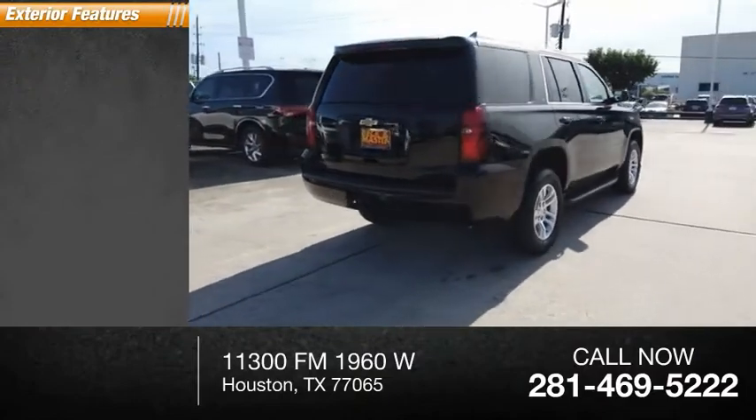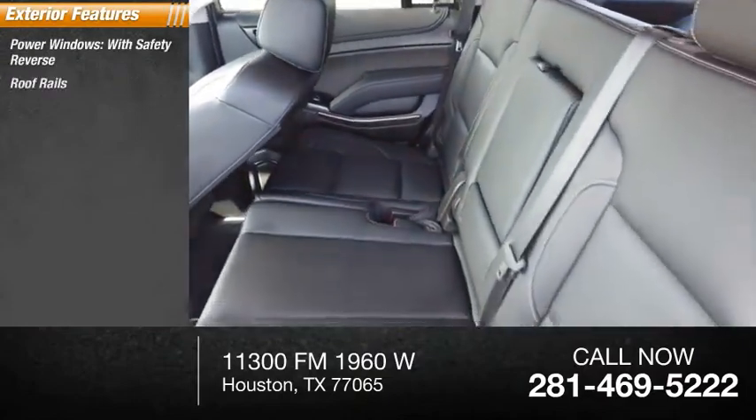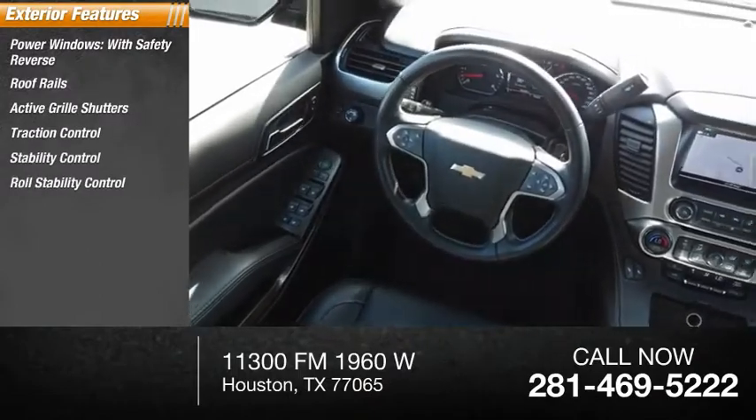Here are some of this vehicle's great options: power windows with safety reverse, roof rails, active grille shutters, traction control, stability control, and roll stability control.